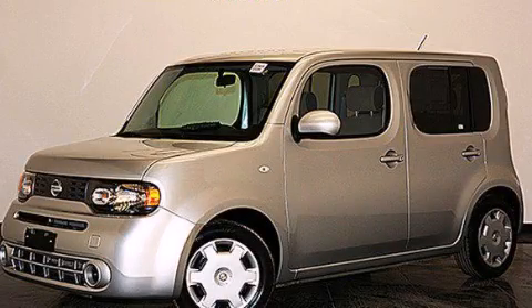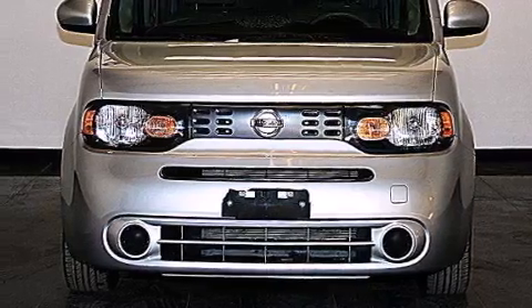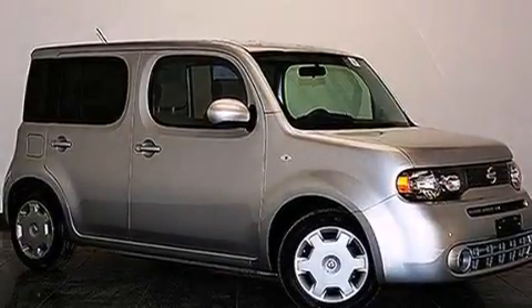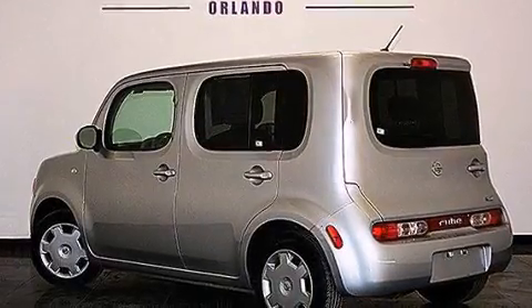This is a 2013 Nissan Cube — unconventional shape for unconventional style. It features a 1.8-liter four-cylinder engine and automatic transmission. Plus, having just come off lease, this automobile is in like-new condition.